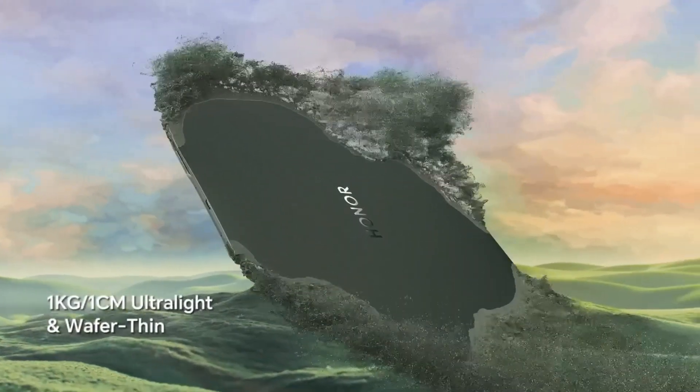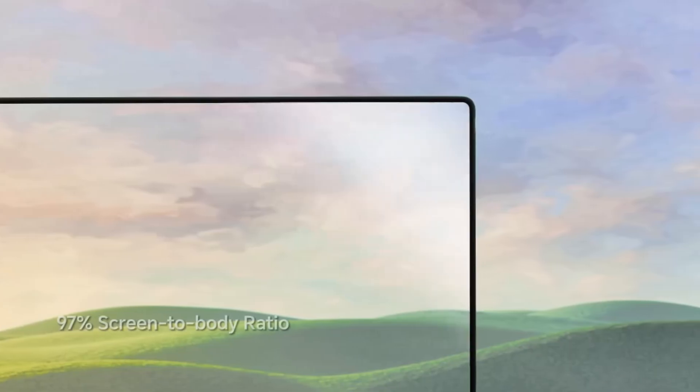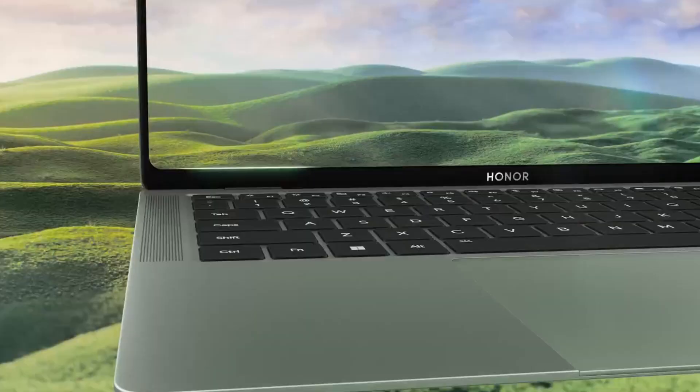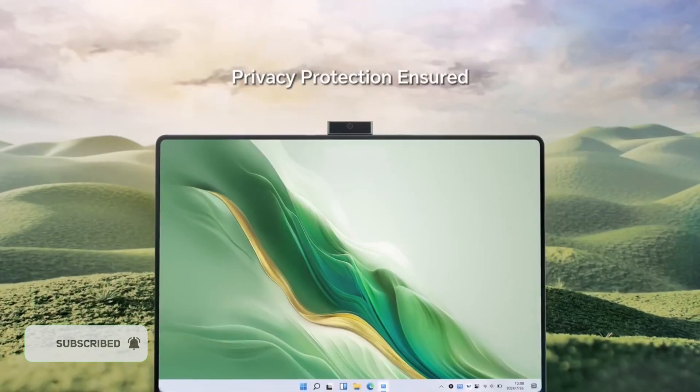Honor's unbelievably thin and lightweight laptop, the MagicBook Art 14, comes in a Windows on ARM version powered by the latest Snapdragon chipset. This is one of the most exciting laptops released last year, with its super slim design, removable camera, and giant touchpad.